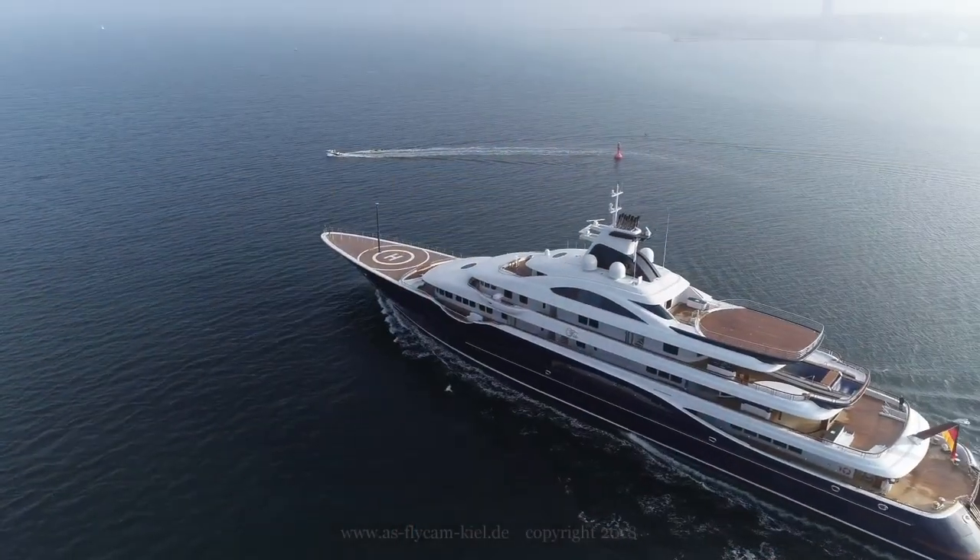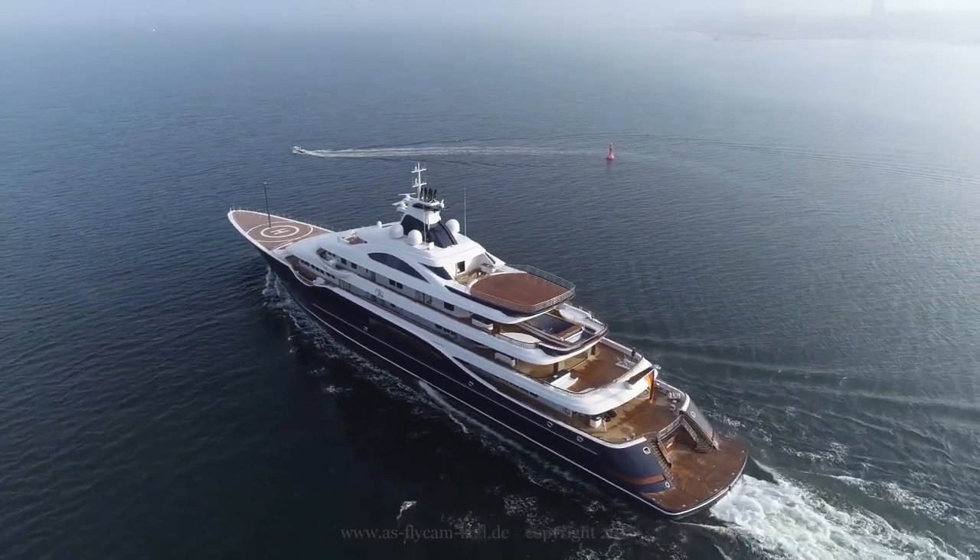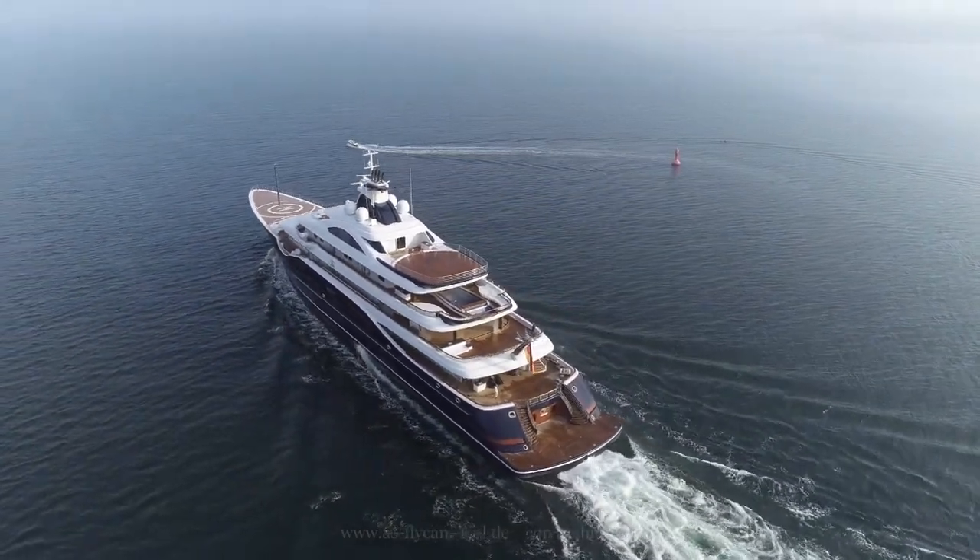Like all projects from this Superyacht global leader, details of her interior and exterior design were kept heavily under wraps during construction. The world got its first glimpse of the Superyacht — measuring almost 112 meters — when she emerged from her build shed in Rendsburg, Germany, to reveal a grand and timeless interior.